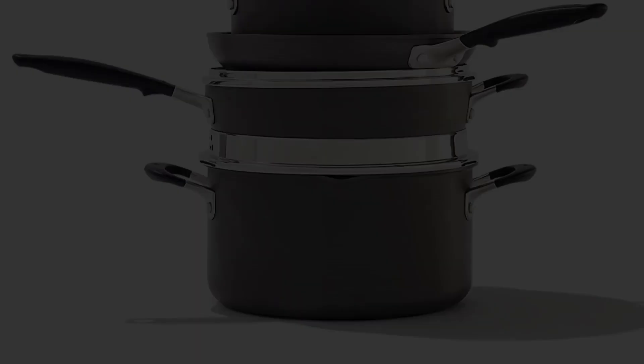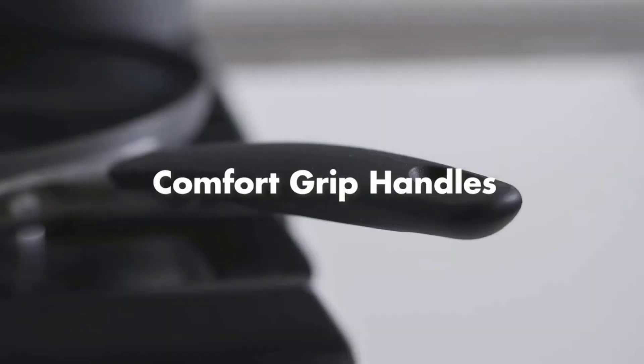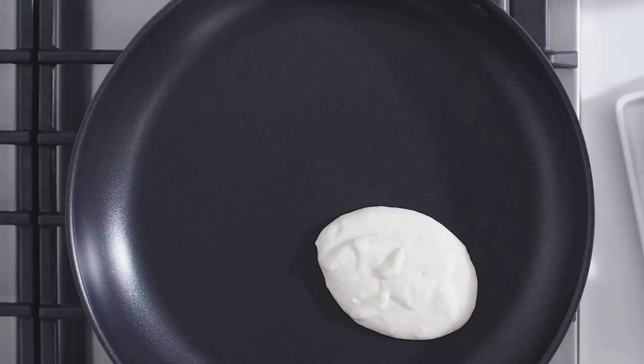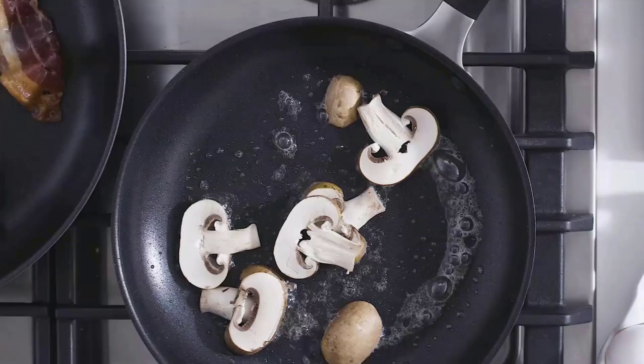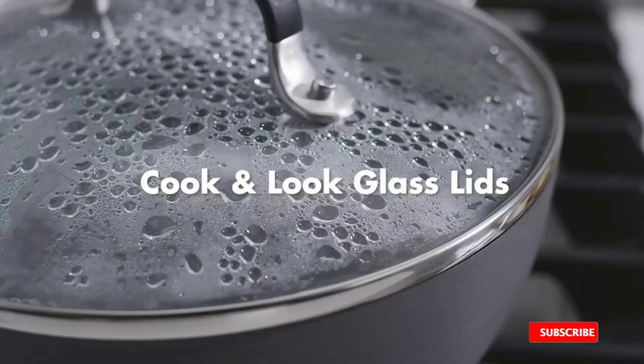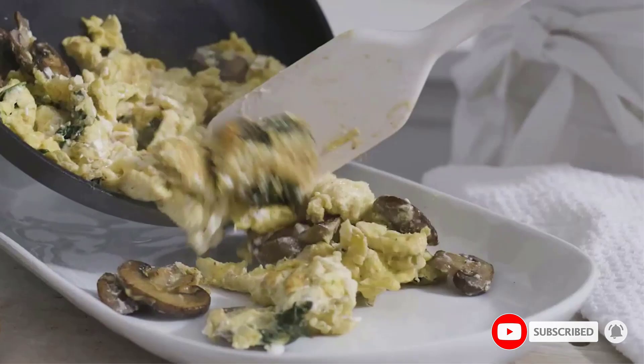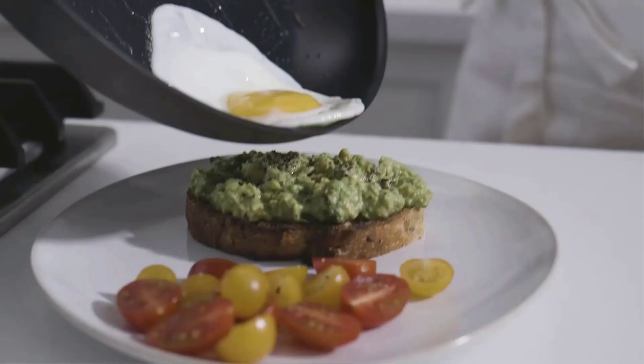Number 3: the OXO Good Grips Nonstick 10-Piece Cookware Pots and Pans Set. This set has superior nonstick abilities, and we love the ergonomically designed silicone-coated handles. However, this set doesn't heat as evenly as the others, and some vegetables burned before the rest cooked through. Also, the handle rivets are close together, making the pans harder to clean. The set stacks nicely for storage and comes with a great variety of pots and pans, though we wish the 3-quart sauté pan were wider since the set lacks a 12-inch pan.